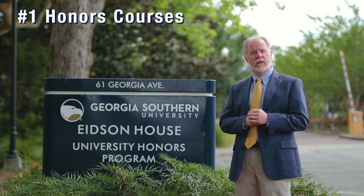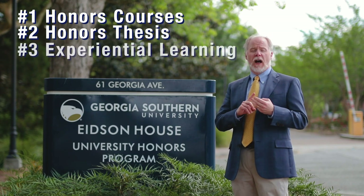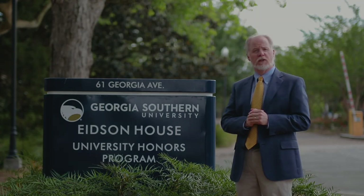First, Honors courses. Second, the Honors thesis. Third, experiential learning. And fourth, grades. Let me talk about each of these in turn.